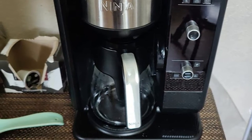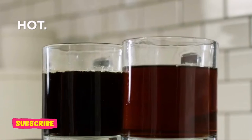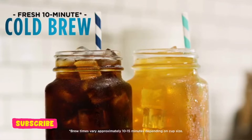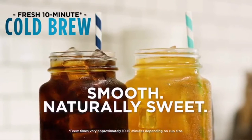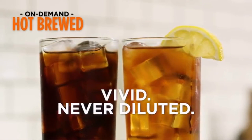Even self-proclaimed coffee snobs approve of the Ninja Hot and Cold Brewed System. And while you can definitely go fancier with your drip brew — like with a Technivorm Moccamaster — the Ninja won't set you back $300 like the Moccamaster, and you get more flexibility in brewing options. Go beyond the coffee house with the Ninja Hot and Cold Brewed System.